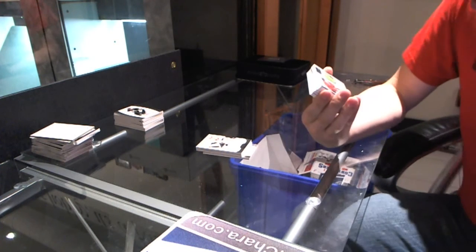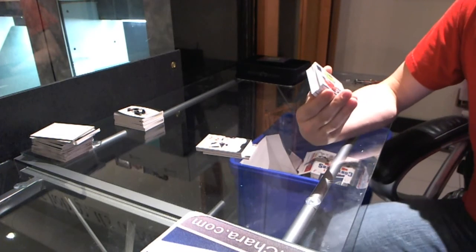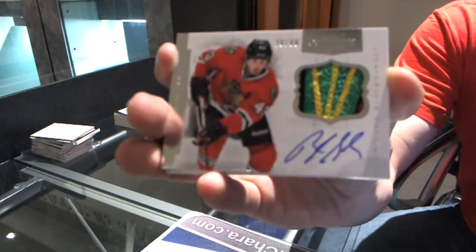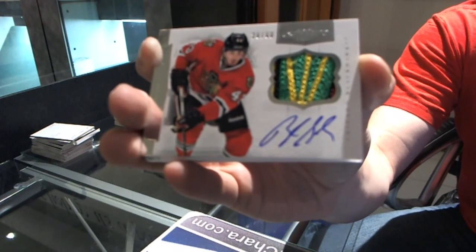Number 20 of 60, four-color patch auto, Brandon Saad. Brandon Saad, patch auto, number 60.